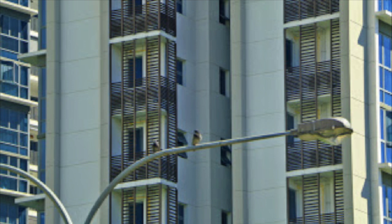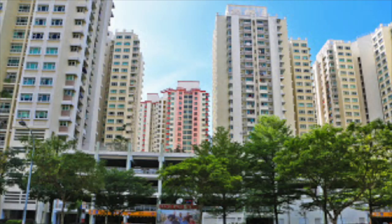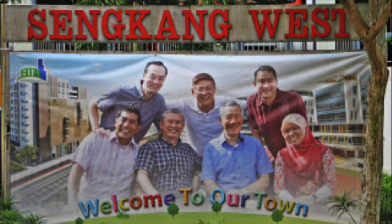This cat lives in Singapore, a city-state of around 6 million residents, where over 80% of residents live in apartments. Sengkang is a new neighbourhood with many apartments recently built.